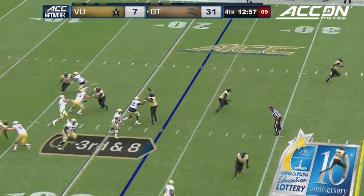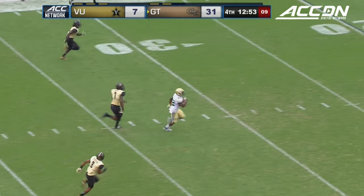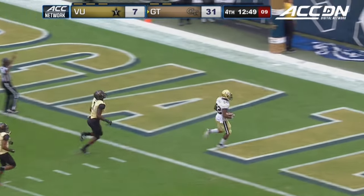Kick at the end of regulation — this is over the middle, incomplete. Clinton Lynch trying to separate — Lynch to the end zone for Georgia Tech.